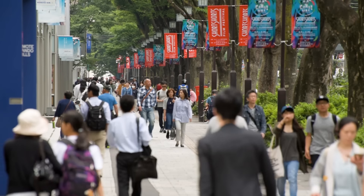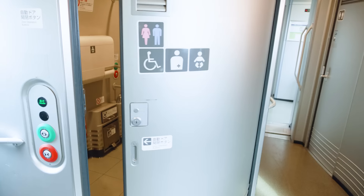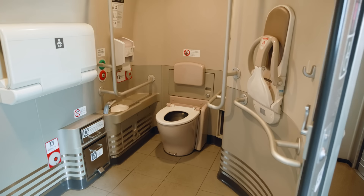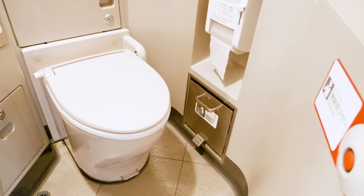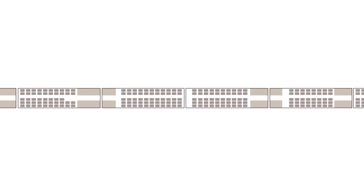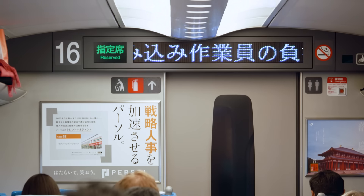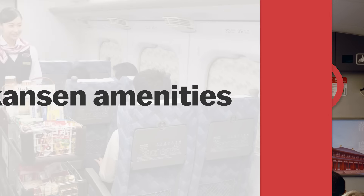Number ten: storing bags and luggage on the Shinkansen. If you have luggage, one of the biggest concerns is where to store it on the train. Thankfully, Shinkansen have space for suitcases and bags in several locations throughout the car. Smaller bags like backpacks and day bags can be stored on the overhead shelves, and there is also a larger space behind the last row of seats in each car.